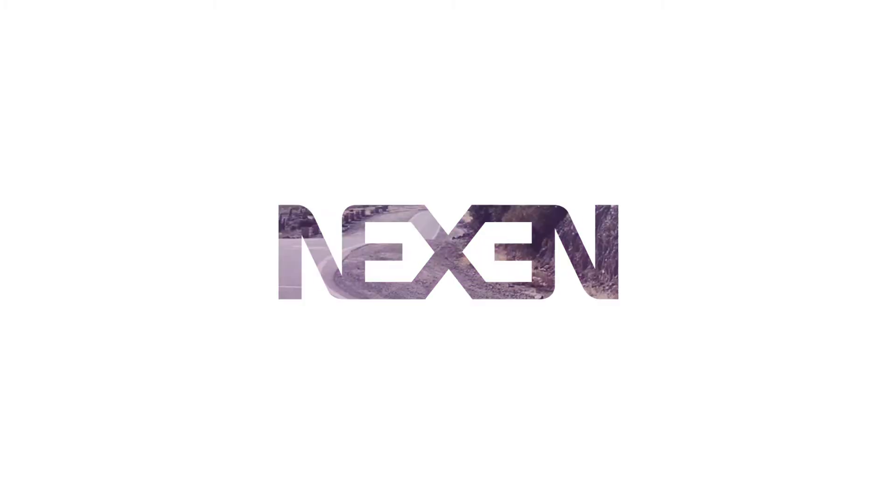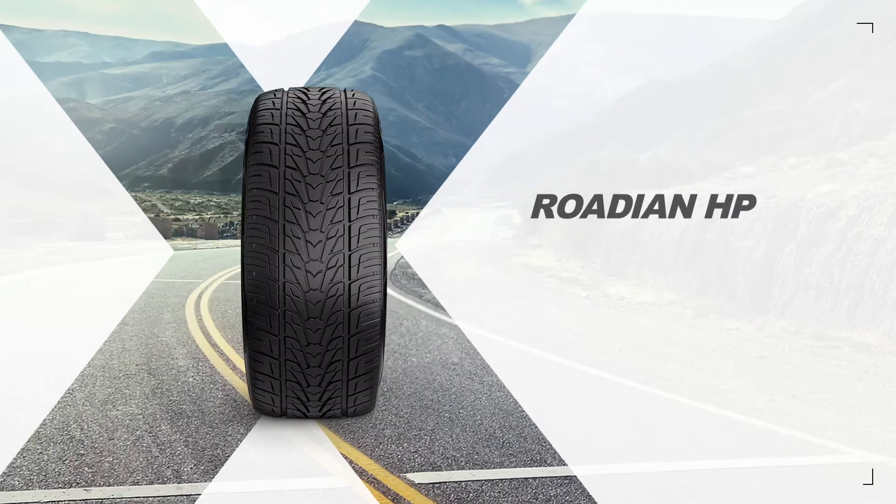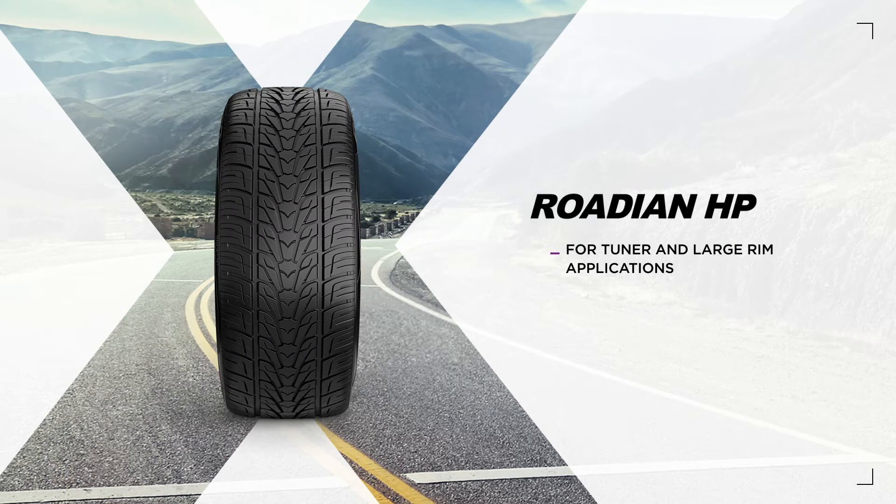The Rodian HP is an all-season street sport tire for SUVs and light trucks. It's the perfect choice for tuner and large rim applications and will take your vehicle to the next level with the high performance customers expect from a Nexen tire.